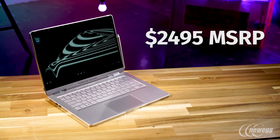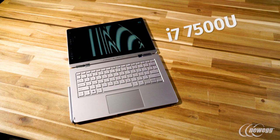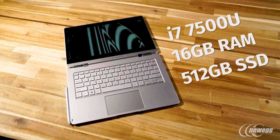Now let's talk price. At $2,500, it's aimed squarely at the 13-inch MacBook Pro and Surface Book. Specs include an i7-7500U CPU, 16GB of RAM, and a 512GB SSD. You can spec a MacBook Pro with the same internals as the Porsche for the exact same price.